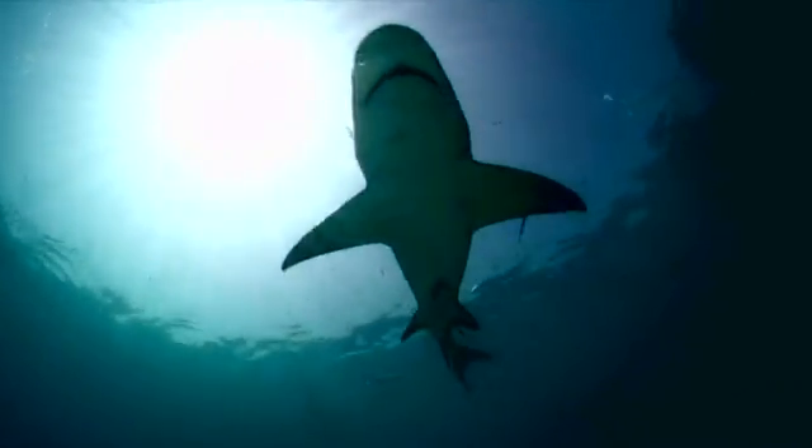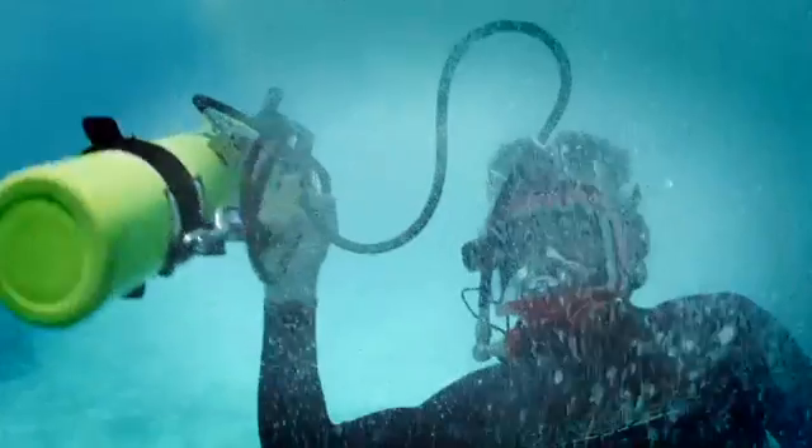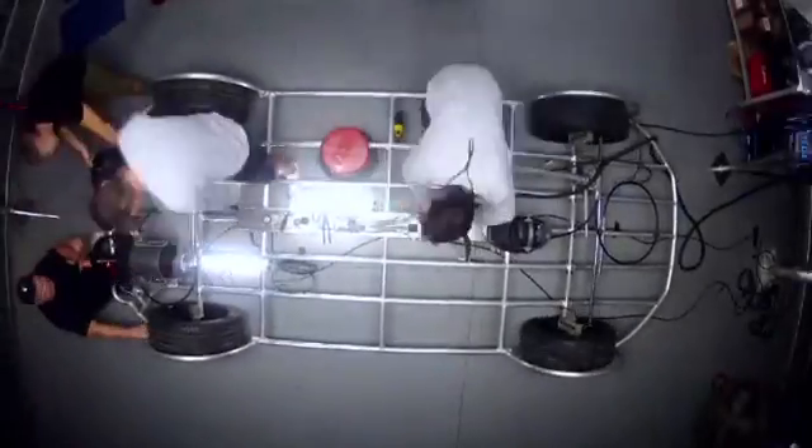I spent my whole career working with shark cages. But the one I'm building for this trip, no one has ever tried before. We set out to build a better shark cage, but we were quickly inspired to do more.